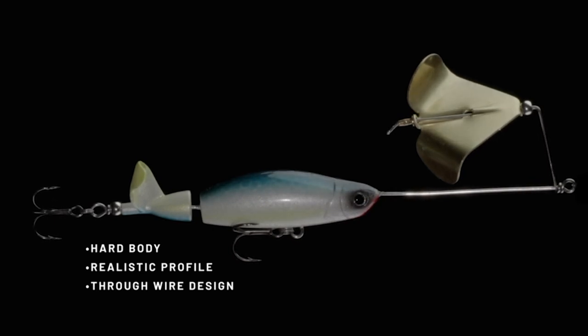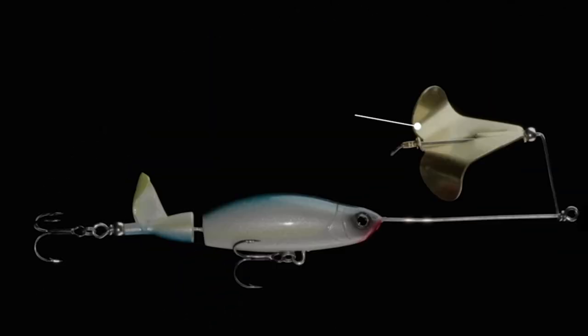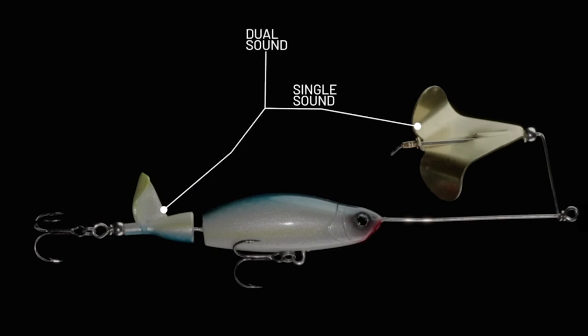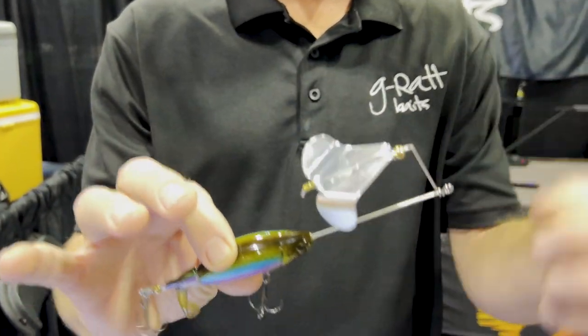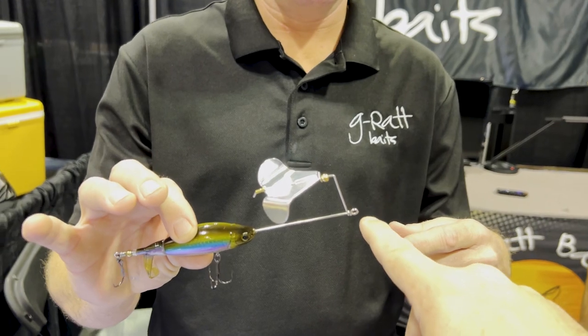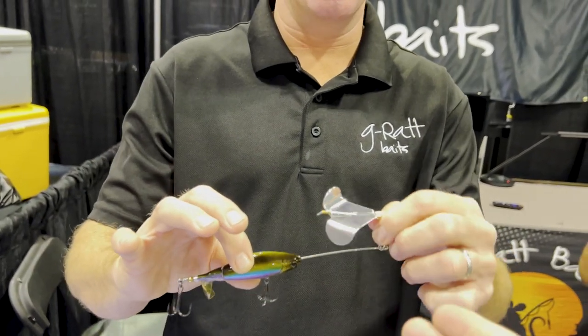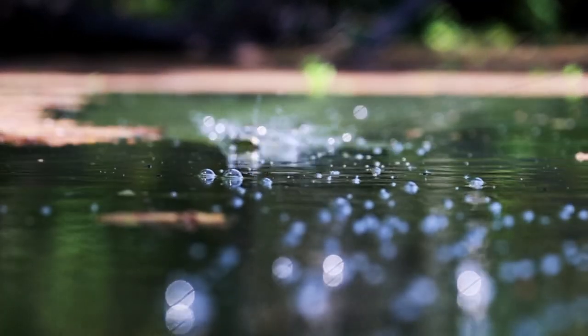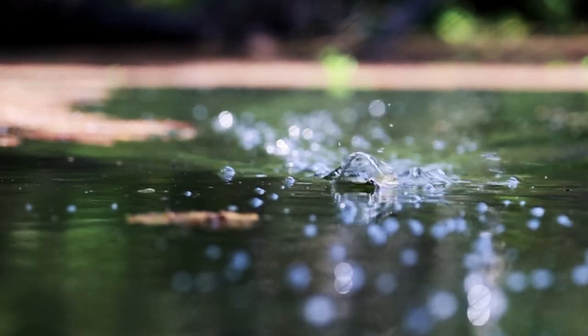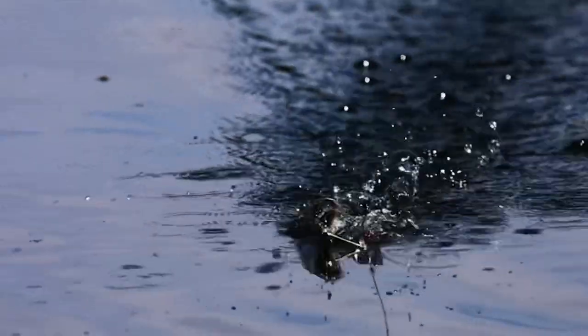Garrett, walk us through what you've got. So this is our Proper Buzz — it's a through-wire designed frame with a twisted line tie. You won't open that up, so no more needing a split ring. Big fish approved. It's got an inch-and-7/8 blade, you can hear the squeak on it, and we've got a tail spin on the back as well — so you've got a dual-sounding bait putting out a lot of commotion. Fish go wild on it.